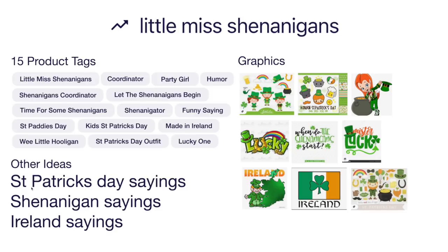Other ideas: St. Patrick's Day sayings besides Little Miss Shenanigans, and shenanigans sayings — there are so many out there, like 'when do the shenanigans start?' Ireland sayings as well. Different ways to draw leprechauns or things to do with St. Patrick's Day, maybe a female leprechaun. You can see a lot of the green, clovers, and Ireland themes.